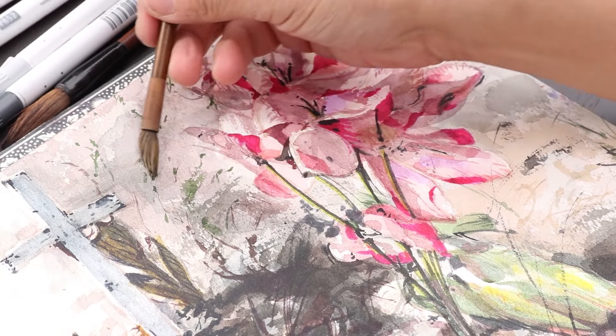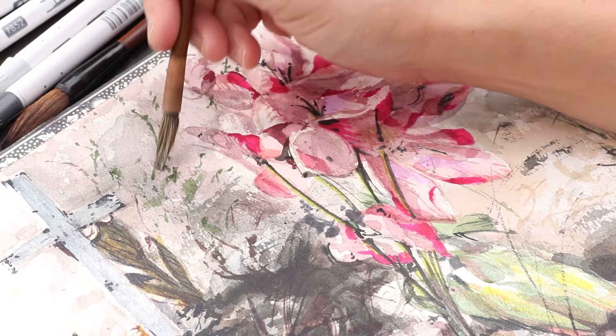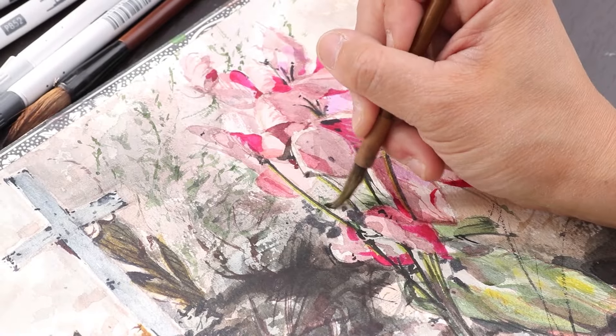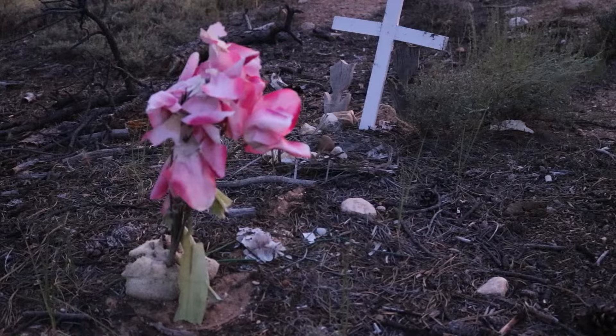I ended up doing way more of those tiny detailed strokes than I typically do, but it felt like it made sense because that was a grave that just had so many little bits and pieces — stray pieces of grass, little pebbles. So I thought it was actually a good match for the scene.